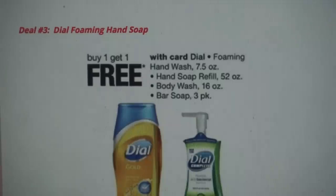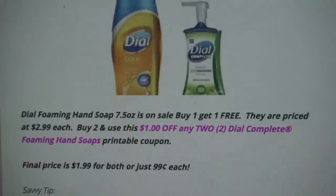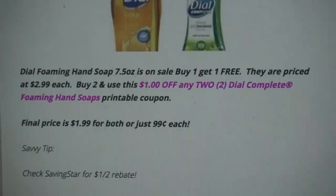Deal number three is on Dial Foaming Hand Soap — buy one, get one free. Other products included are the Hand Soap Refills, Body Wash, and Bar Soap. Grab two of the 7.5-ounce foaming hand soaps, priced at $2.99 each. You pay $2.99 for one and get one free. Use the dollar off any two Dial Complete Foaming Hand Soaps printable coupon. Final price is $1.99 for both, or only $0.99 each. Savvy tip: Saving Star has a rebate for $1 off too on the Foaming Hand Soap if you haven't already used it.